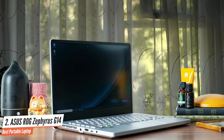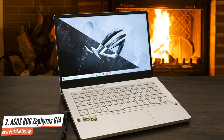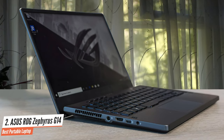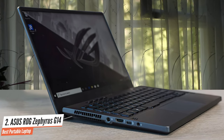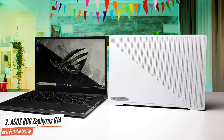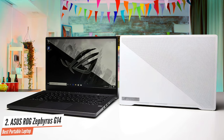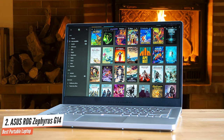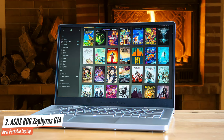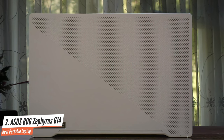The lightweight body is thanks to the magnesium and aluminium used for its construction. The moonlight white color scheme is just amazing. The Asus Zephyrus G14 is packed with a 14-inch panel with full HD resolution and a 120Hz native refresh rate. The panel supports AMD FreeSync, which works great for tear-free gaming even though the machine uses an Nvidia graphics unit. It is packed with a third-generation AMD Ryzen 9 4900HS processor with 16GB of RAM and 1TB of high-speed SSD, and an Nvidia GeForce RTX 2060 with 6GB of RAM.